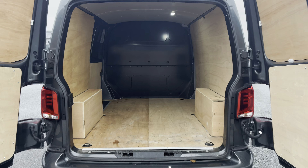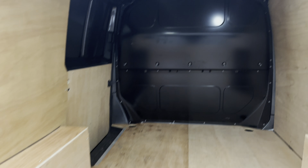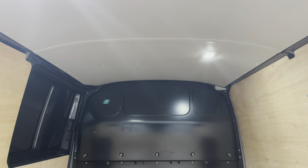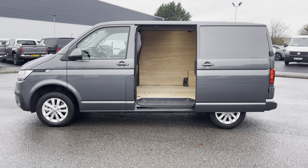Opening up the barn doors will reveal a very spacious ply-lined interior, and this comes complete with lashing rings around the edges for load restraints, as well as lighting in the ceiling for added visibility. You'll also benefit from a sliding panel door providing easy access into the load area.